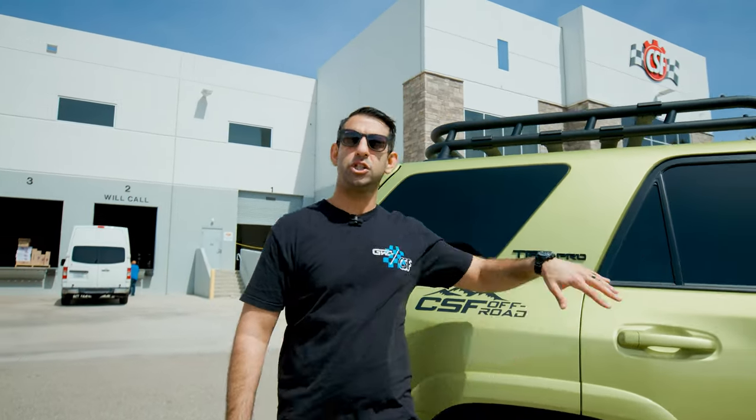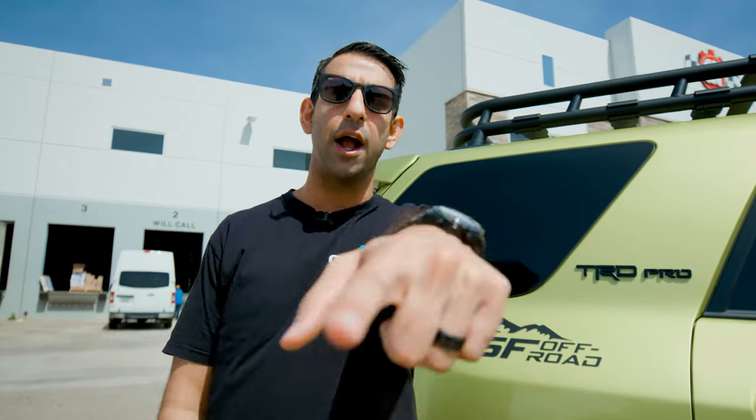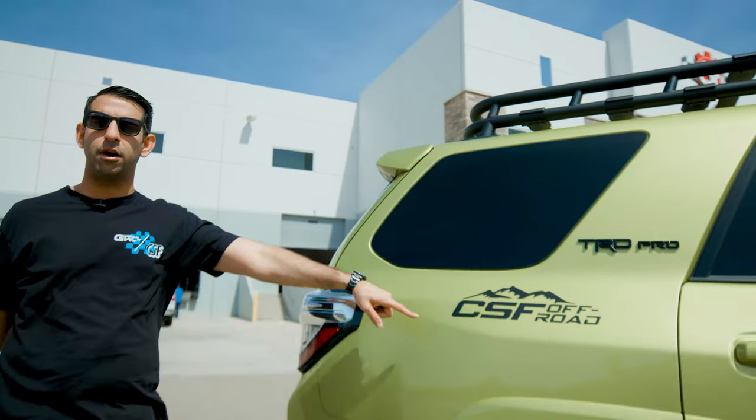So click on the link, check out the series — new videos every Thursday. You're not going to want to miss this. CSF Off-Road.